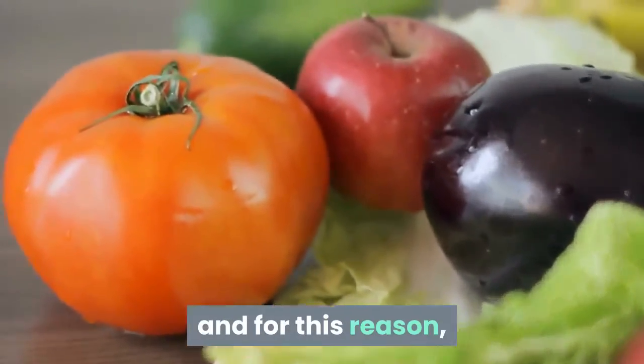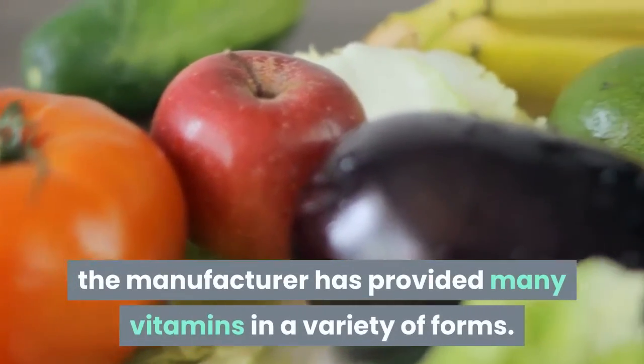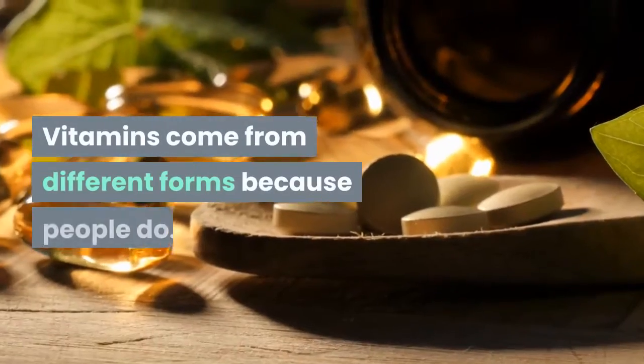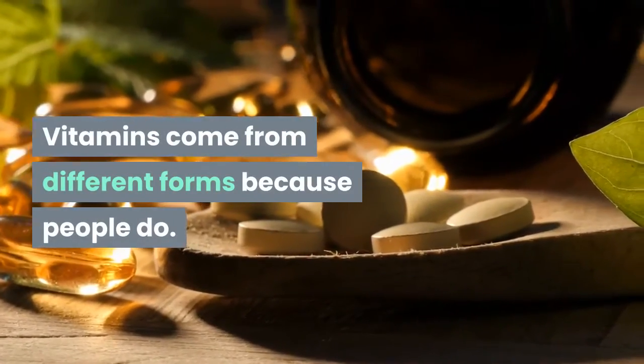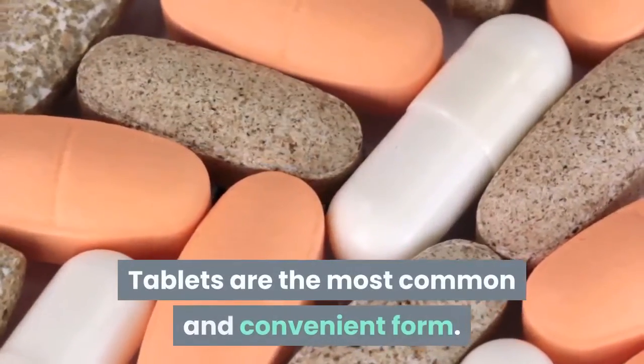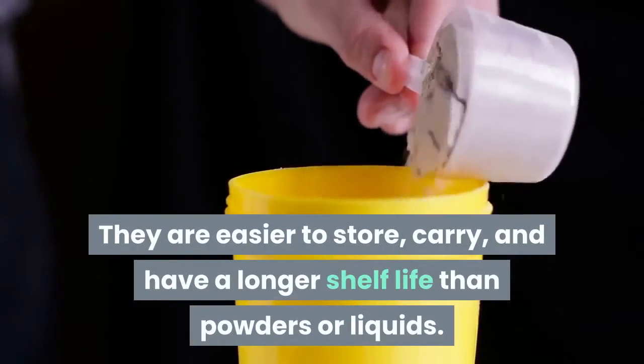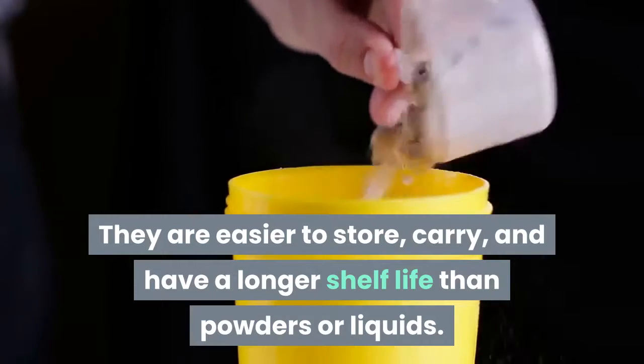Why do vitamins come in different forms? Everyone's needs are different, and for this reason manufacturers have provided many vitamins in a variety of forms. Vitamins come in different forms because people do. Tablets are the most common and convenient form.